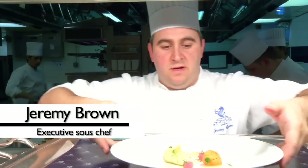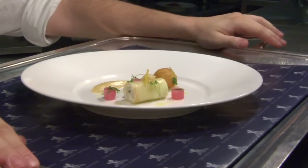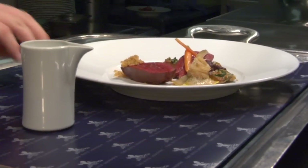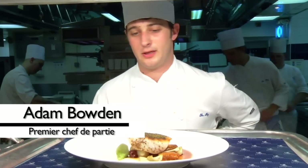This is the crab of the day today — crab with soured apple purée. My name is Jeremy Grant, I'm the Executive Sous Chef. I'm Adam Smith, I'm Premier Sous Chef. This is our pigeon du jour — a breast of squab pigeon with chef's agnolotti and parsnip purée. I'm Adam Dowden, Premier Chef de Partie.